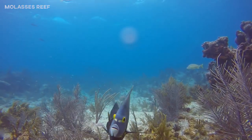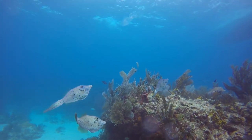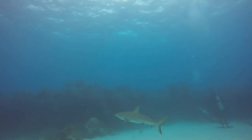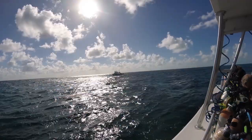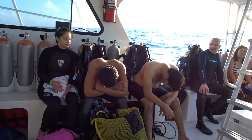We dove to a depth of 42 feet, around 12 meters, navigating through gorgeous coral reefs and ocean life. The ocean was quite wild, causing many people on the boat to get seasick and throw up.